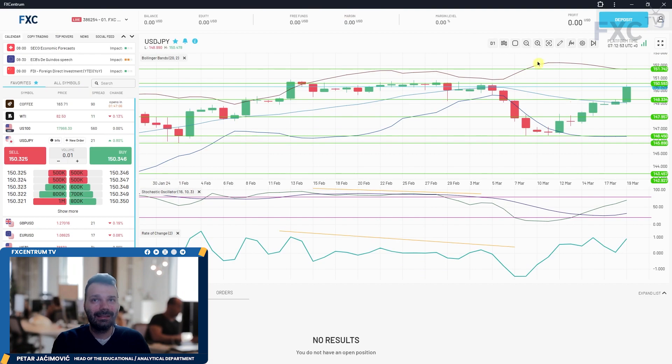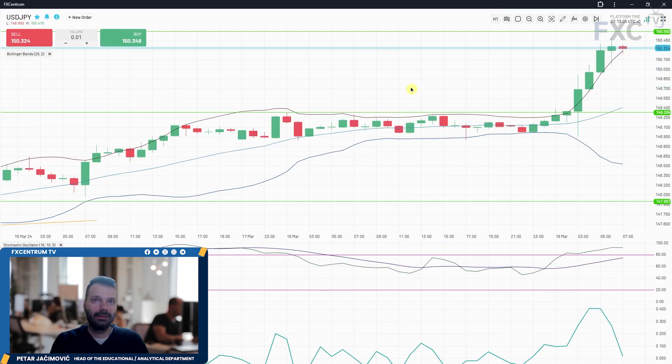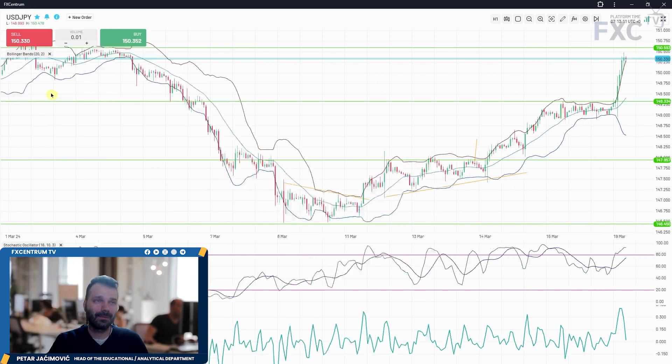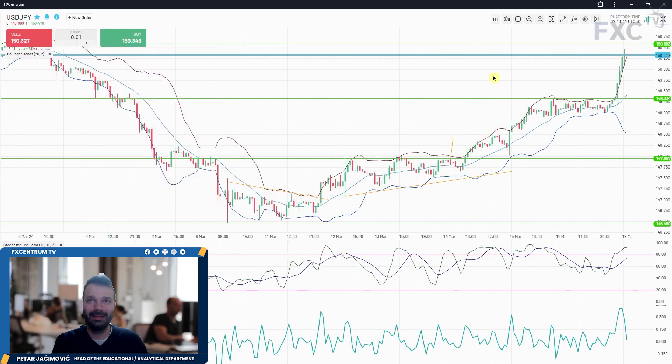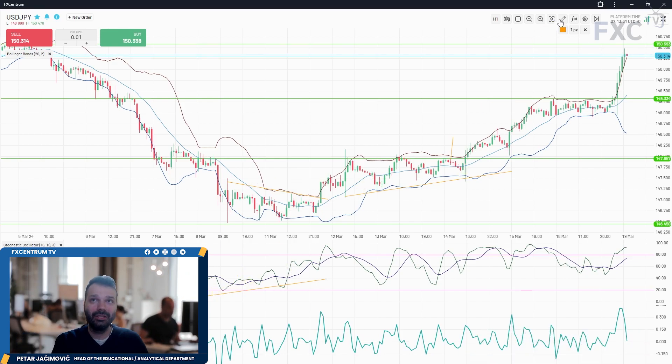On USD/JPY, I alerted yesterday about the potential for a rally towards 150.60 and that is basically what is happening today. To recap: we identified a strong bullish divergence after the initial downside break on the daily time frame. The market was making lower lows while the stochastic slow and fast lines were making higher lows — a strong sign of reversal.